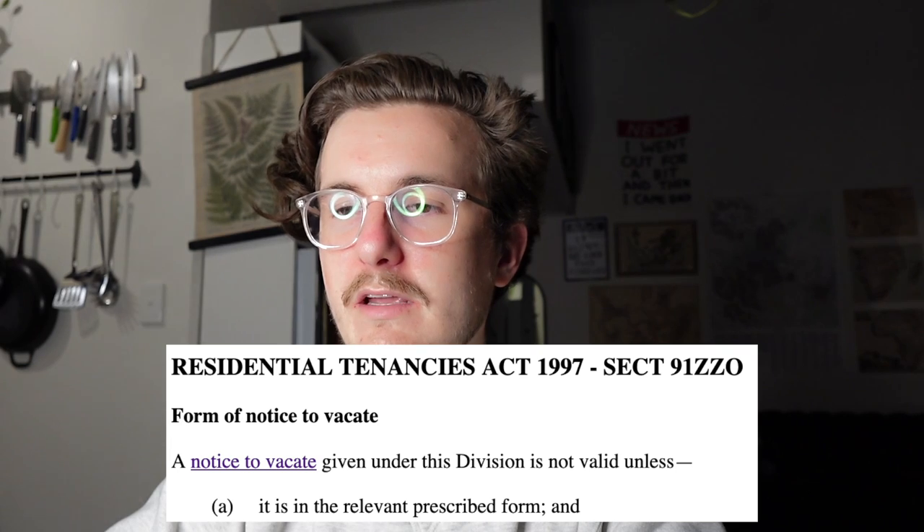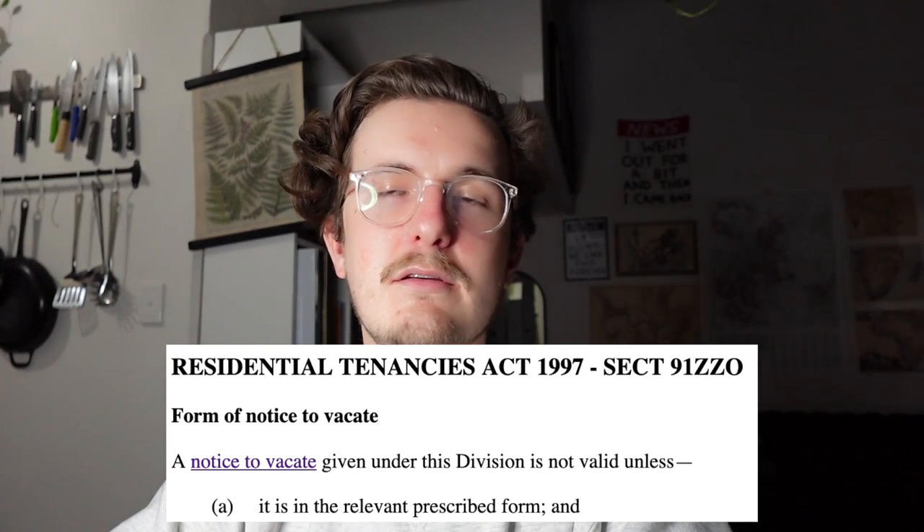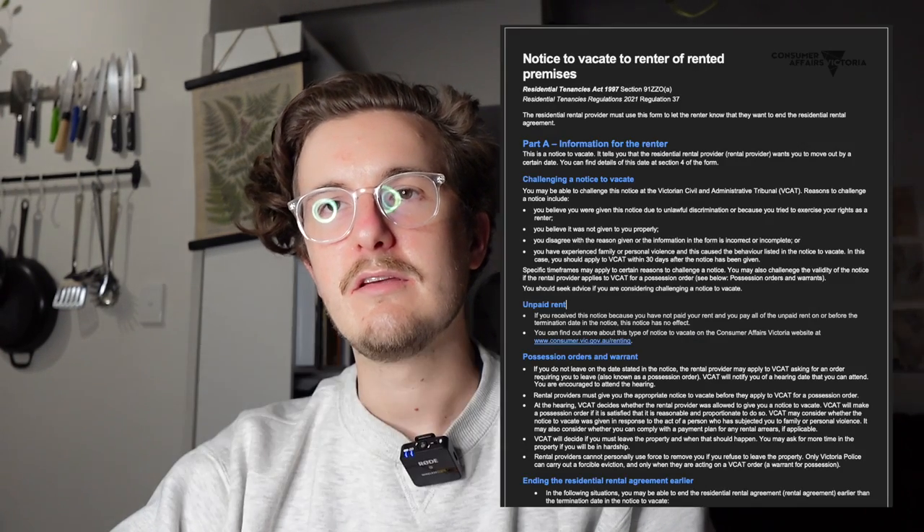Generally speaking, in Victoria, if you get evicted, you need to be provided with something called a notice to vacate, and it's in a prescribed form and it looks something like this. That's the first thing to look out for — if it doesn't look like this, something's probably up, though there are some reasons why it can be something else.